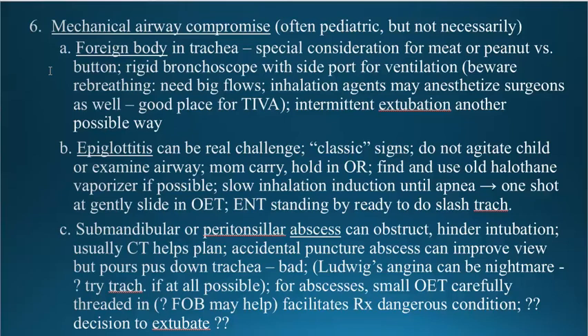You can try to ventilate the patient as best you can, get the patient to sleep — hopefully still breathing spontaneously — and they can quickly get down there and grab the foreign body. If you use a rigid bronchoscope, which is a very good thing for extracting foreign bodies from the trachea, and use the side port for ventilation, beware that you need more fresh gas flow than you think to avoid rebreathing. If you run a big fresh gas flow, so much inhalation agent goes down there that it may affect the surgeons — that makes this a good circumstance for TIVA with propofol and potentially a little narcotic.